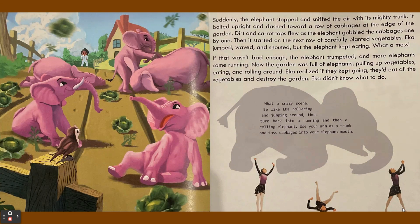What a mess! If that wasn't bad enough, the elephant trumpeted and more elephants came running. Now the garden was full of elephants pulling up vegetables, eating, and rolling around. Ika realized if they kept going, they'd eat all the vegetables and destroy the garden. Ika didn't know what to do.